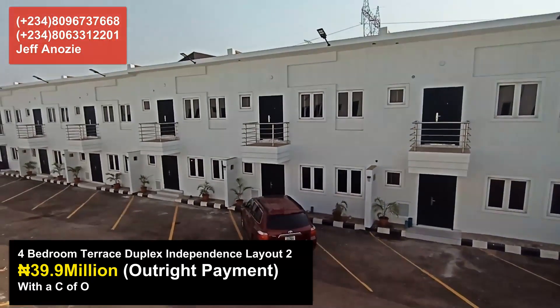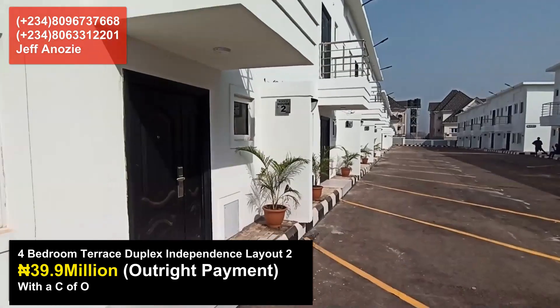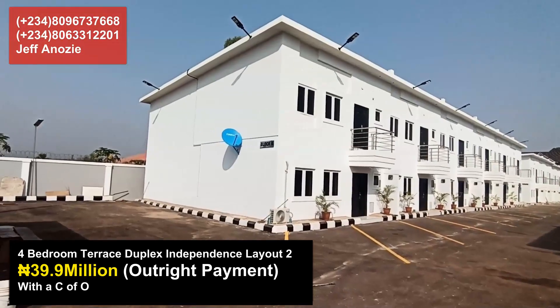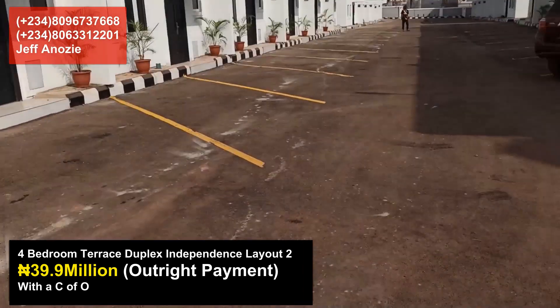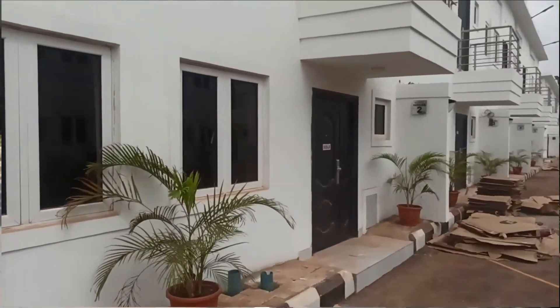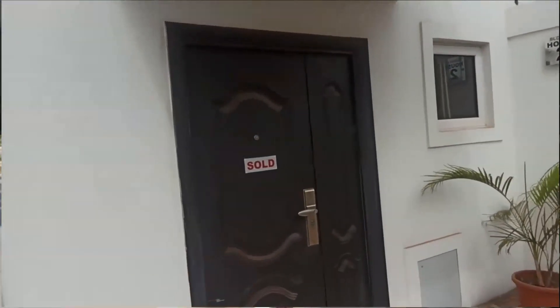This estate is fully secured with four hours of power, water, and everything you need in each unit. It comes with a C of O, security 24/7, water 24/7, and power 24/7, sitting right in the heart of Independence Layout. Call us now to book your unit before it runs out. Enjoy a fantastic day, bye for now.